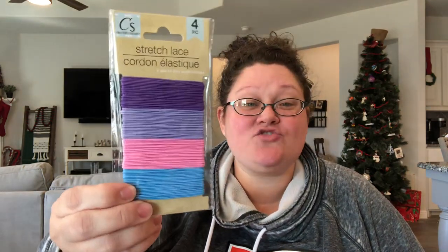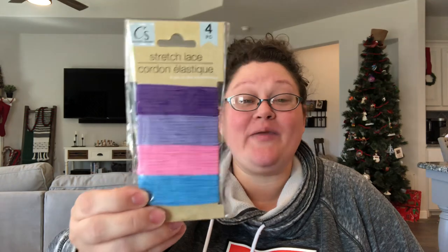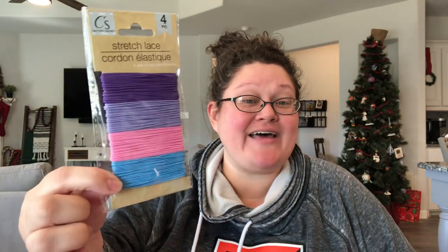I also picked up this stretchy elastic for bead kits so that in case I find random bead sets on clearance, I can add different colored elastics to them.